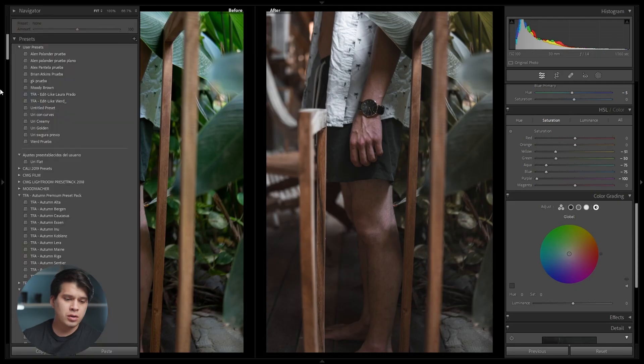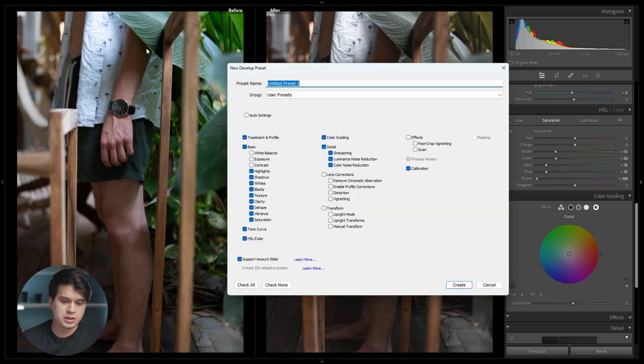I'm going to go to the left panel, hit the plus sign under presets, and hit 'Create Preset'. We'll name it here. Remember that white balancing, exposure, and contrast — we don't like to mark them, so they stay at zero. Lens corrections, transform, and effects are all going to be unchecked as well. Then we hit create.